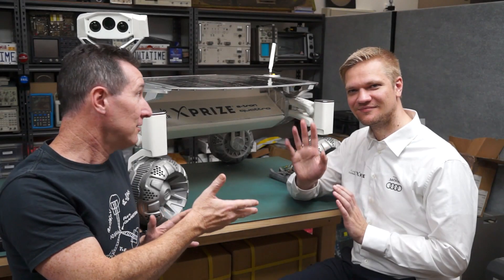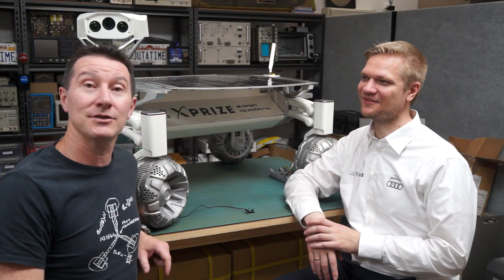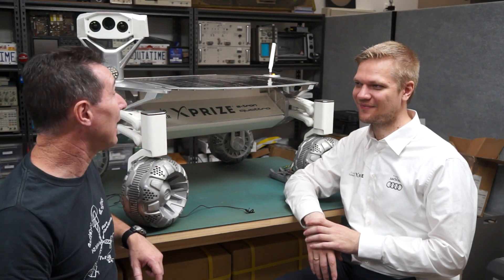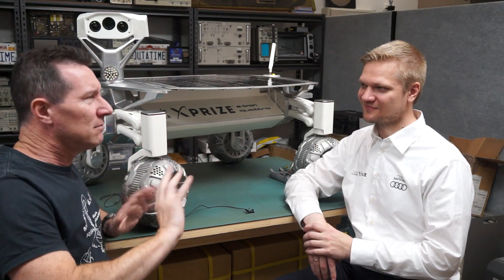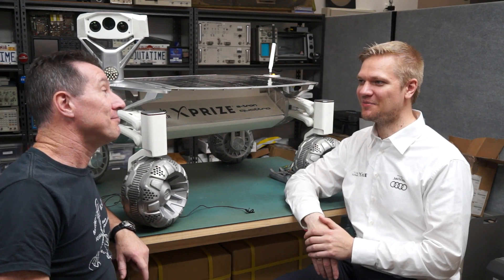We've got Karsten again from the Google Lunar PT scientists. We're going to talk about space electronics and what makes it hard. Flying electronics in space — it's not just the vibration of the rocket and everything else. We're not talking about that. This is actually the easy part — launching it and landing it.